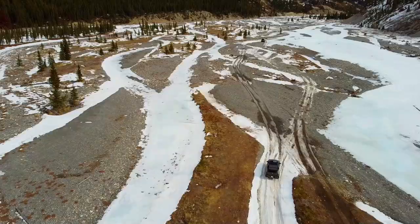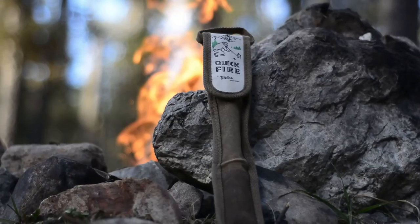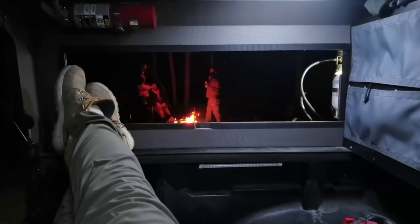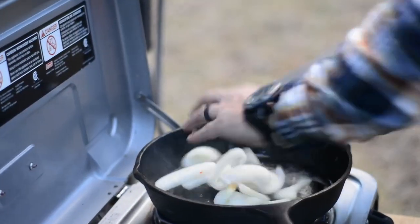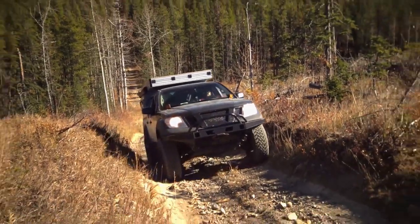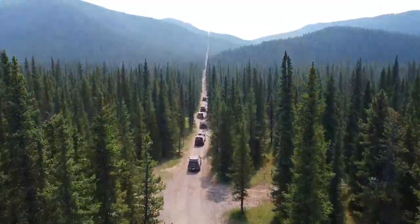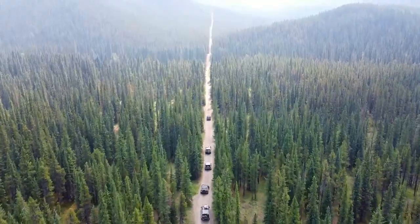Hi, my name's Dave, and I've spent most of my life outdoors here in Canada's western frontier. I believe one thing to be true: outside is therapy. It's where we both reconnect and disconnect. I hope you come with me as we build, explore, and repeat.